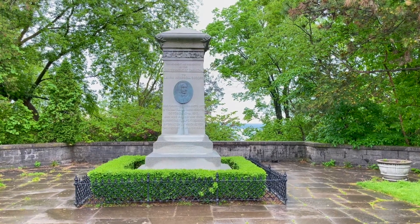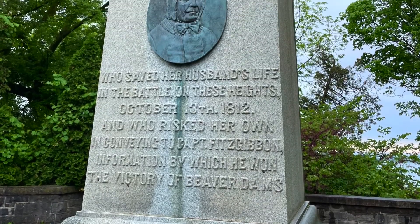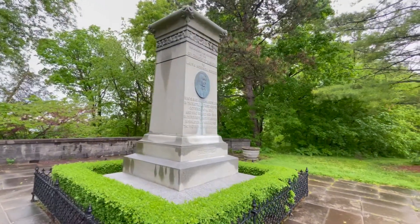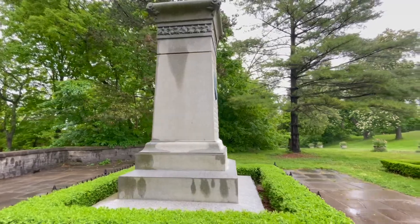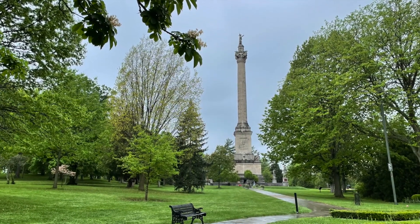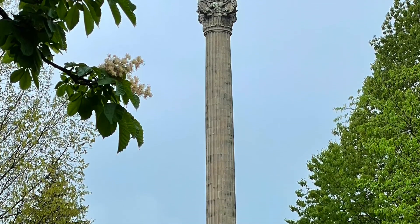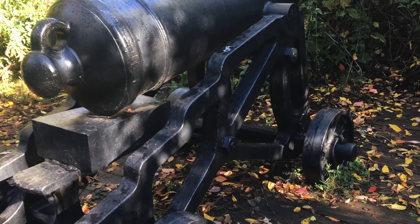This is Queenston Heights. The National Hero of Canada, Laura Secord Monument, and the Queenston Heights National Historic Site are both here. This sacred ground commemorates Sir Isaac Brock and his army's victory over an American invasion in the War of 1812.